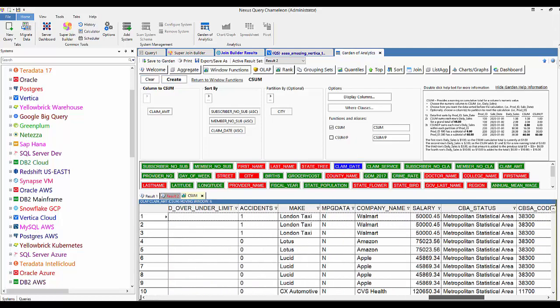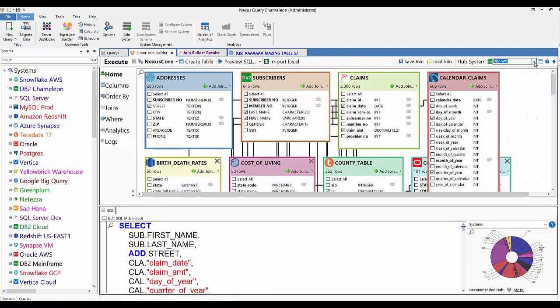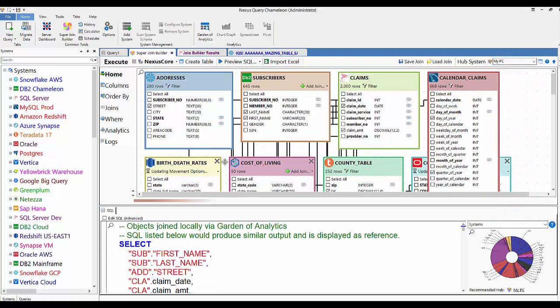Nexus becomes its own data warehouse. With a little manipulation you can see: the total for all your claims. Yes — 1.659 million were my claims. Now I'm going to change the hub on the 30-table join to My PC.